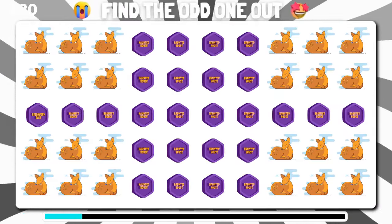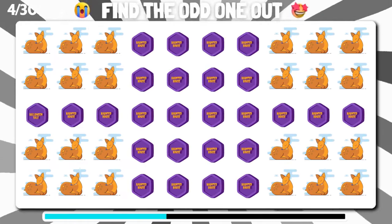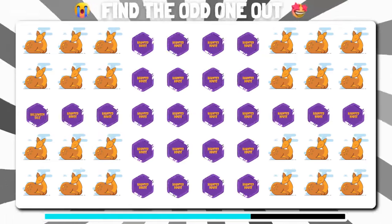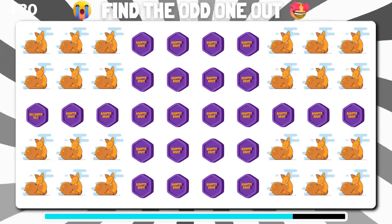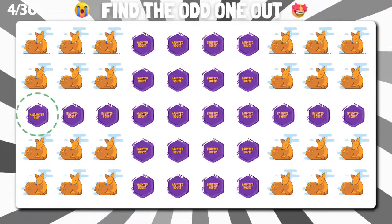Which emoji appears to be the odd duck in this gathering? Great job, it's right here.